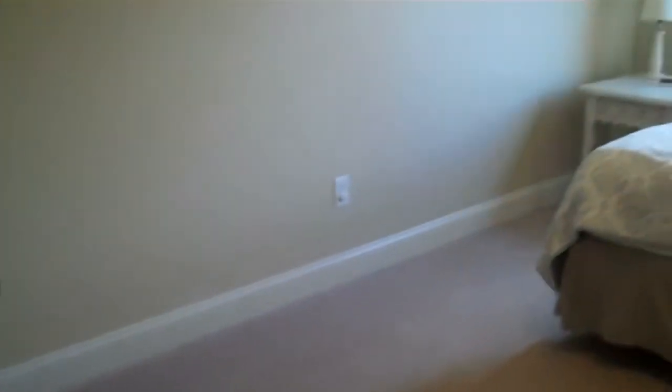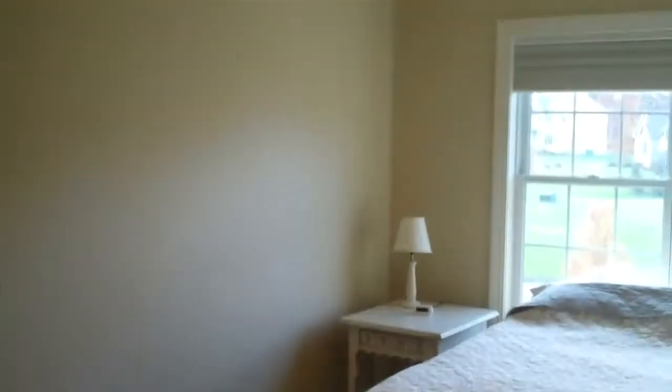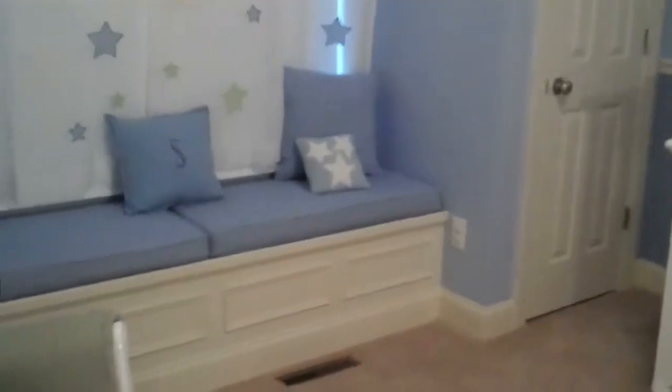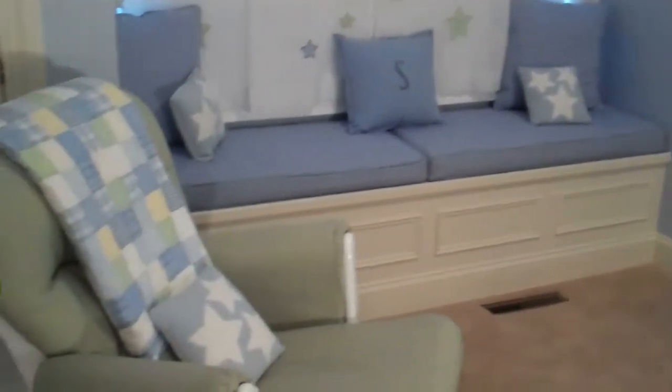This is the bedroom just off the master. Every bedroom in the home is very spacious with lots of closet space and lots of windows. This bedroom is presently being used as a nursery — it has great paint with clouds painted on the ceiling and a built-in window seat. Really cute room.